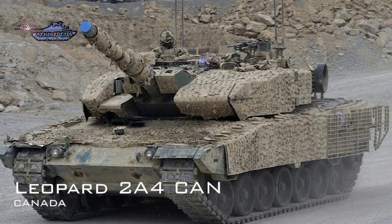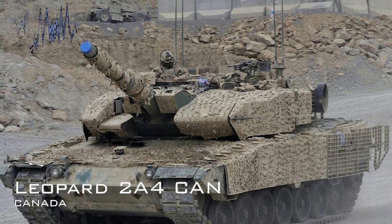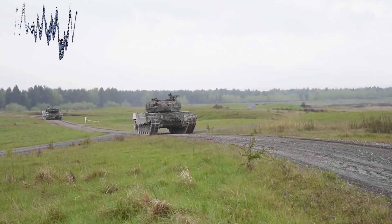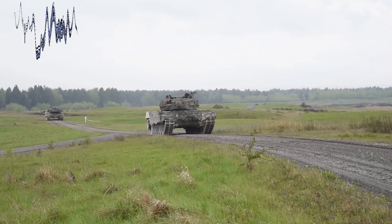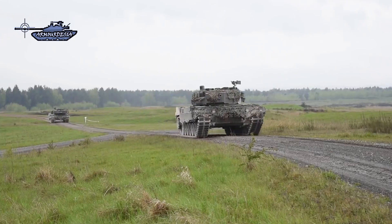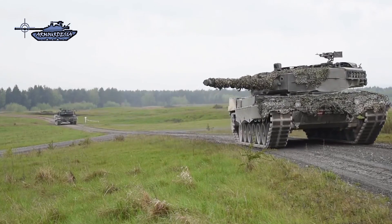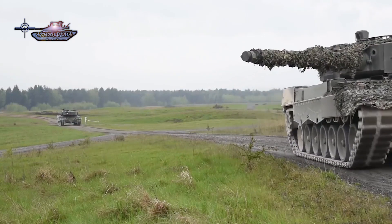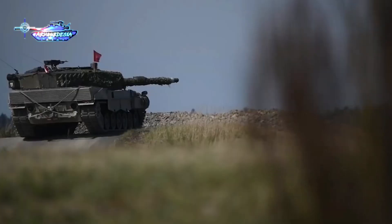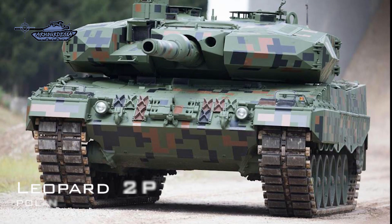The Leopard 2A4 CAN is an upgraded Canadian version using advanced modular composite armor, tailored for urban warfare. It retains the original L-44 gun, and a mine protection belly plate was added. Areas at the rear of the hull and turret were fitted with cage armor to protect against RPGs and anti-tank guided missiles, along with electric rather than hydraulic turret controls.